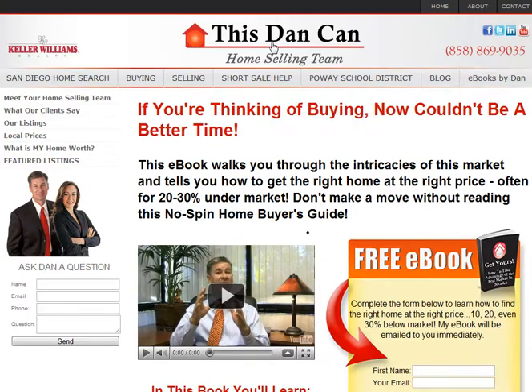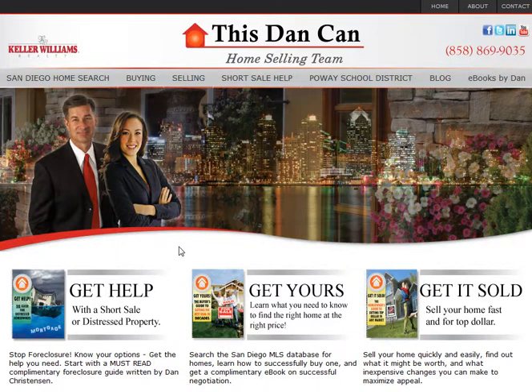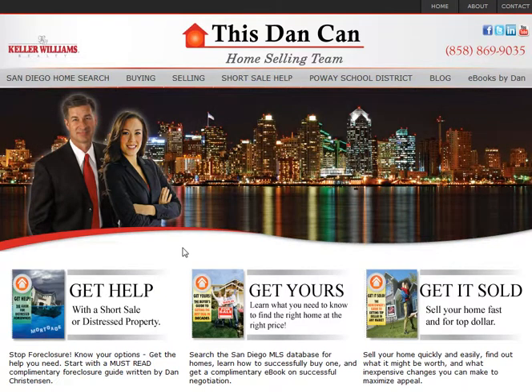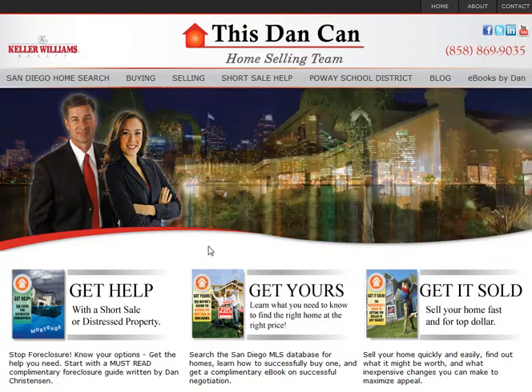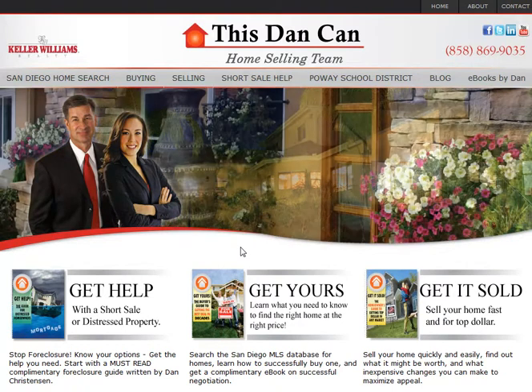I hope that's going to be a very helpful tool. We appreciate any feedback you might have as you look over this site. And especially if you know anyone looking to buy or sell a home or having trouble with their mortgage, we'd love to help — send them to thisdancann.com. We appreciate your time. Thanks very much. Have a great day. Bye bye.